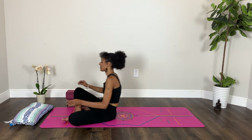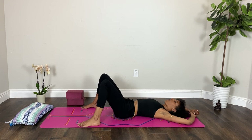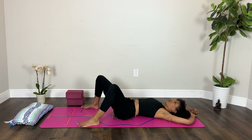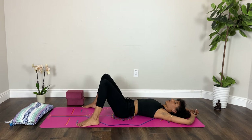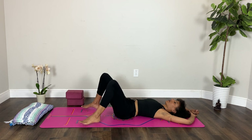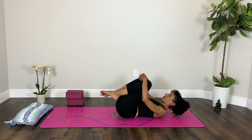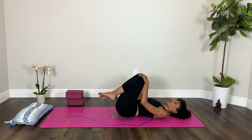Bring your feet a little wider than your hips — maybe as wide as your mat. For a moment, just let your knees windshield wiper from side to side. There's no need to take them all the way down to the floor. Let your breath and the movement harmonize with one another. One more on each side. Then slowly pause at center, lift your feet off the floor, give yourself a little hug. Maybe you lift your head up, or take a couple of circles one way and then the other.